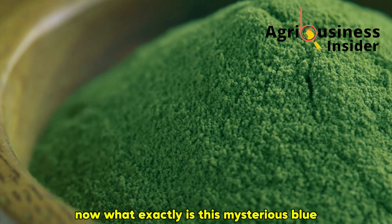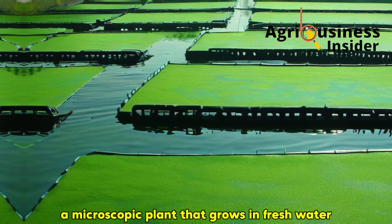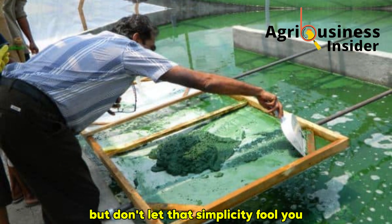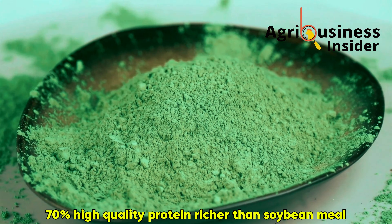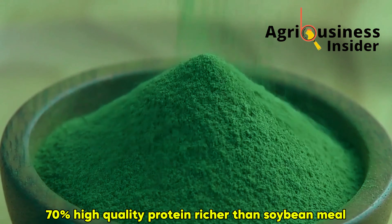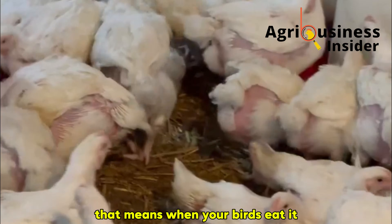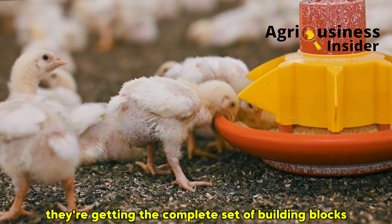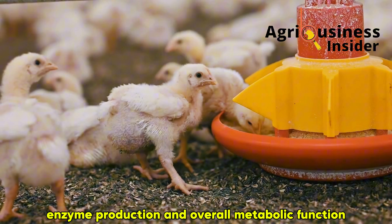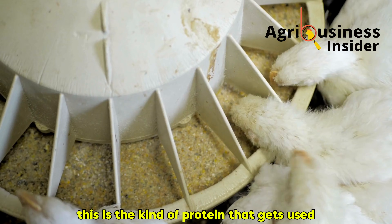What exactly is this mysterious blue-green powder that's driving such incredible results? Spirulina is a type of algae, a microscopic plant that grows in fresh water. But don't let that simplicity fool you — spirulina is a biological powerhouse. By dry weight, it contains about 60–70% high-quality protein, richer than soybean meal, richer than fish meal, and packed with all essential amino acids. That means when your birds eat it, they're not just getting raw protein — they're getting the complete set of building blocks needed for tissue growth, feather formation, enzyme production, and overall metabolic function. This is the kind of protein that gets used, not wasted.